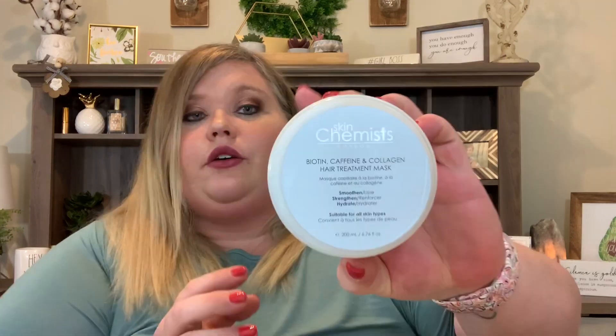There are also some biodegradable wipes included — a genius touch to keep yourself fresh. Then we have a Skin Chemist London Biotin, Caffeine, and Collagen Hair Treatment Mask to smooth, strengthen, and hydrate — valued at $30. I love hair masks! It smells good and it's not overly scented — just good and fresh. I'm excited to give this a try. That's everything except for the panties!